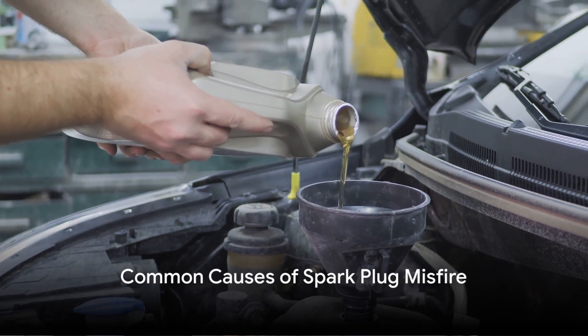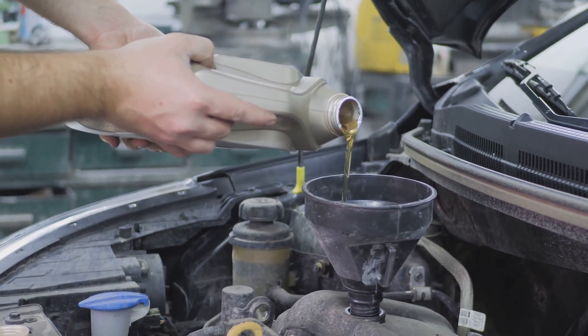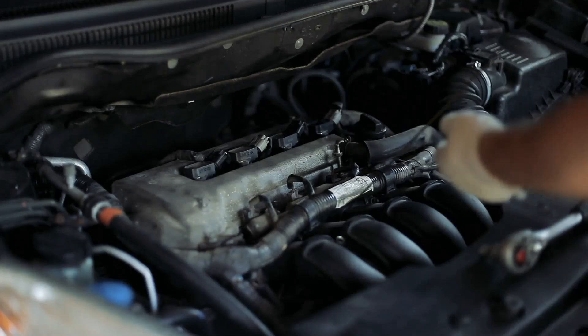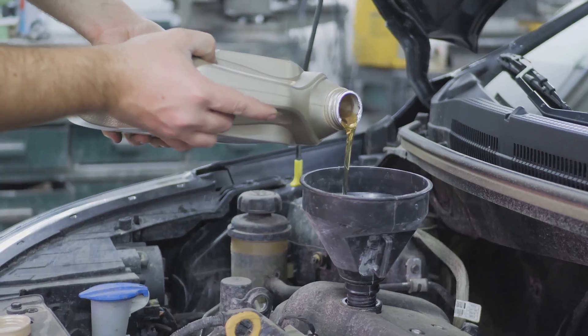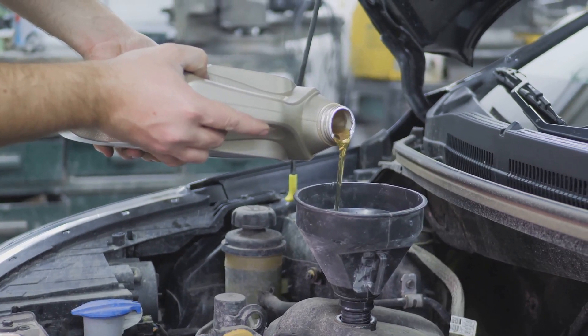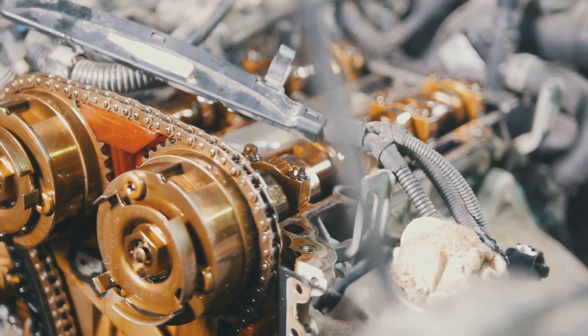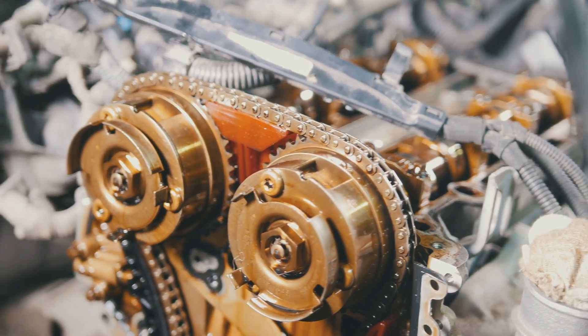One common cause of spark plug misfire is a buildup of oil or debris on the plugs. This can happen if the engine is not getting enough oil or if the oil is dirty. Over time, the oil can break down and form a varnish that coats the spark plugs, preventing the spark from igniting the fuel and causing the engine to misfire.